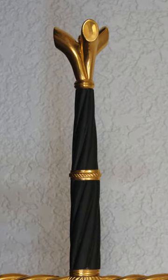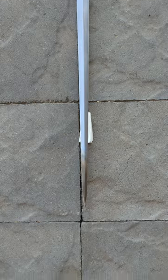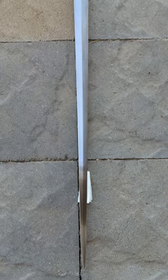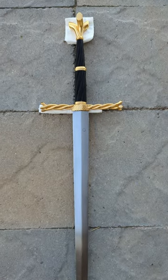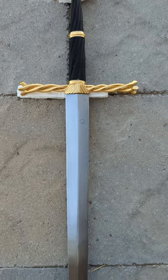However, the artistry and attention to detail comes at a premium, as this sword and scabbard would set you back around $5,600. Despite its signs of wear, scuffs, scratches, and stains, the sword retains its allure, looking absolutely elegant and glamorous.